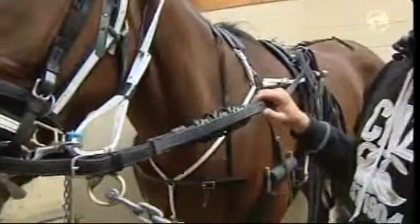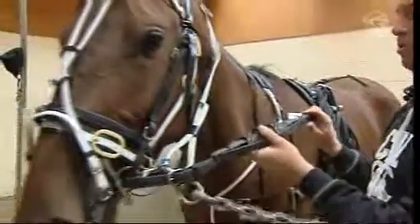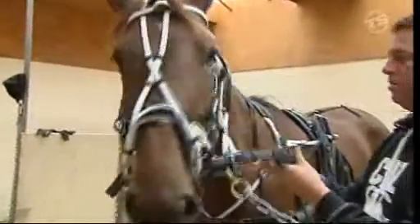They're actually quite good if you're on a small track, or a lot of horses do hang for some reasons, and by putting a rein-pricker on it's a kind way and also a good way to get them to steer a lot better.